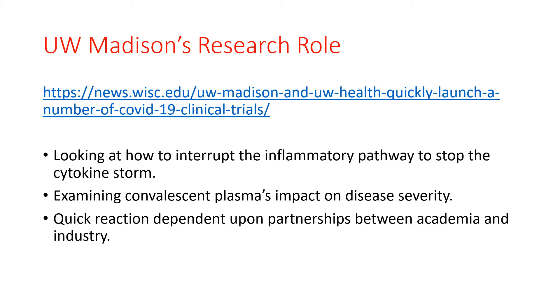Many of the COVID-19 tests are completed in Madison, as well as many of the reagents needed for the tests are also manufactured in Madison.